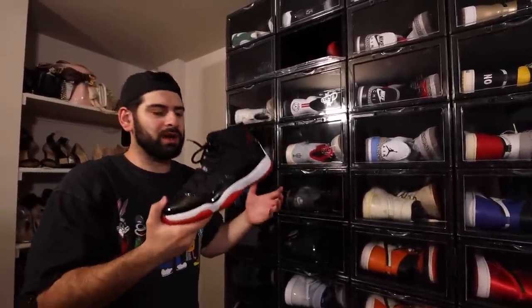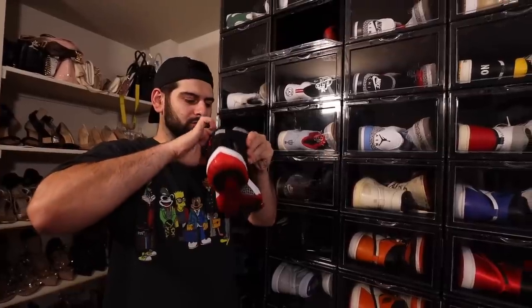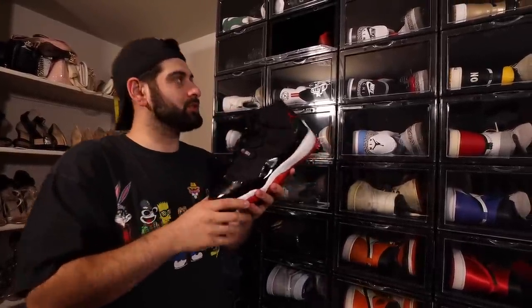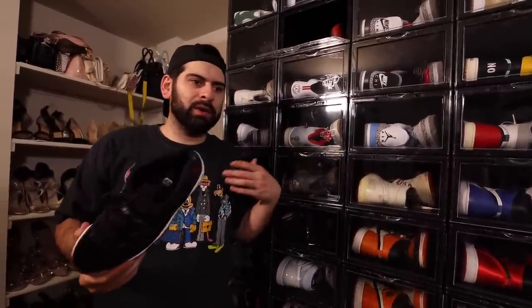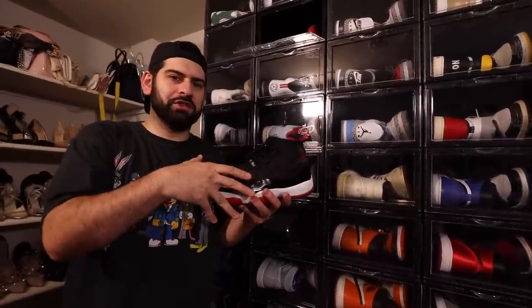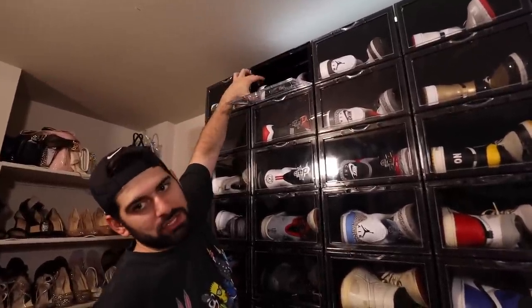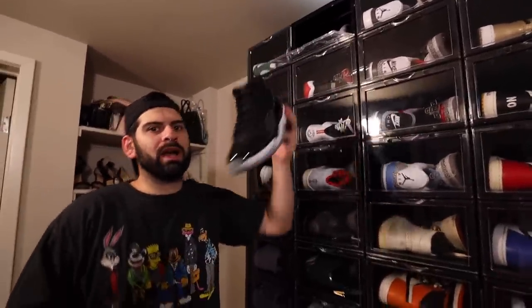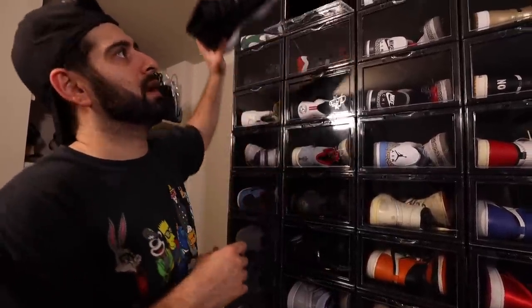Getting into the 11s right here. This is the Bread 11 — not the newest release, this is the 2012 version. This was my first ever pair of 11s. I did have the newest release, but I got rid of them because to me it was kind of pointless to have the new version when I would want to wear this version more. I just wanted to keep this one in my collection. Of course, we got the Space Jams. You're probably wondering why I don't have the Concords — that's just because I decided to get rid of them. Space Jams and the Bread 11s are the two best in my opinion.